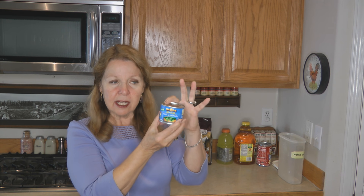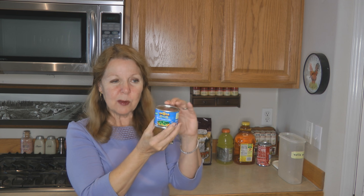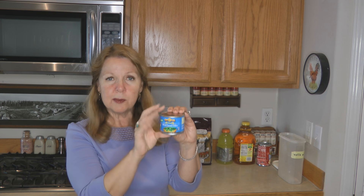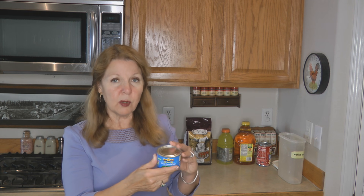I looked in my pantry and found a little can of Ortega fire-roasted diced green chilies, and this has started to bulge. It's not concave anymore — it's convex. You can see where the curve of the can has started to bulge and there's a little bit of give to it. That means it's starting to spoil inside and this can would not be safe to eat. This can has a best-by date of 2018.